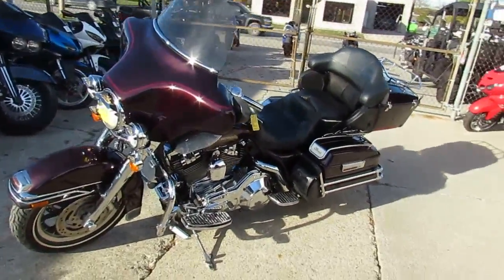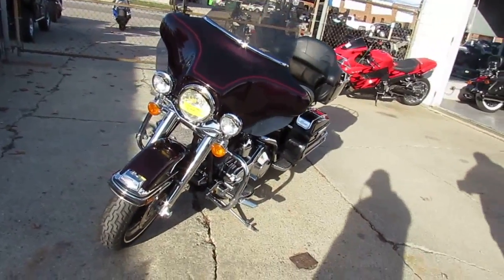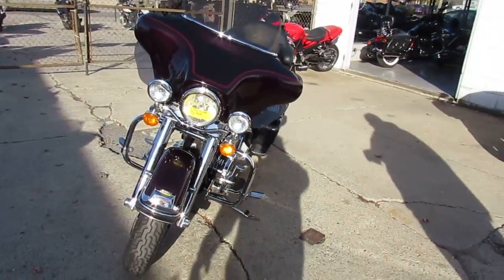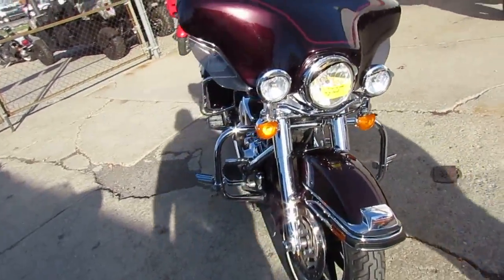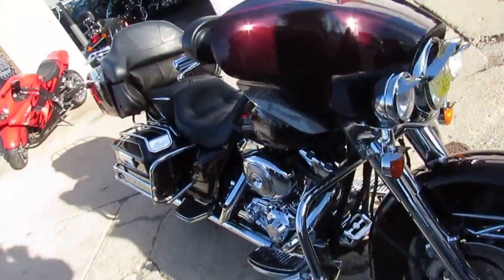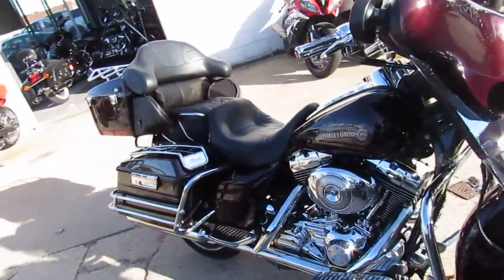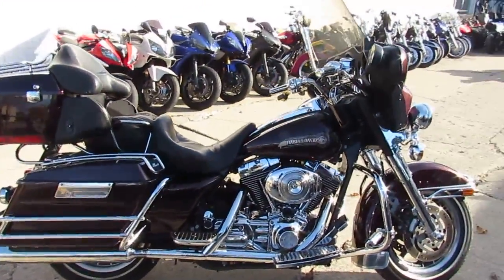Hey guys, it's approvalpowersports.com here. Today we're doing a video on one of our used Harley Davidsons — it's a 2005 Harley Davidson Electra Glide Classic for sale, and it's only $79.99. It's a super sharp black cherry paint with tons of extra chrome, runs strong, needs nothing. Hit the open road on this Electra Glide for only $79.99.